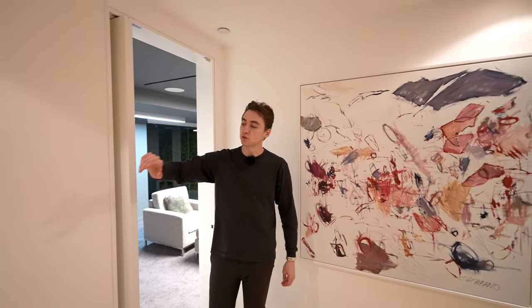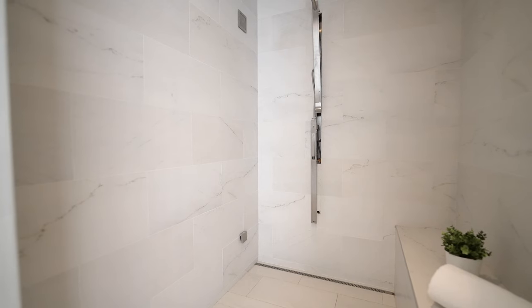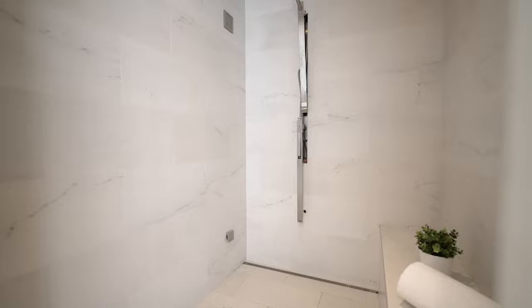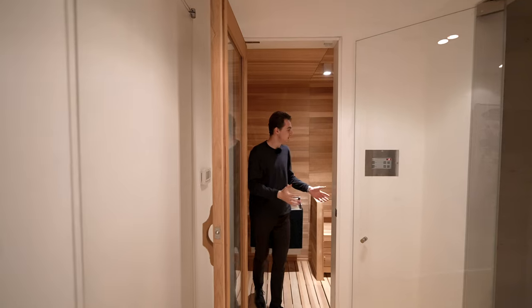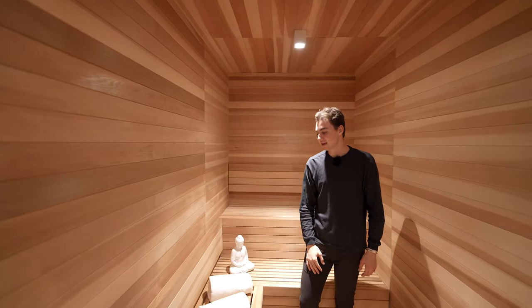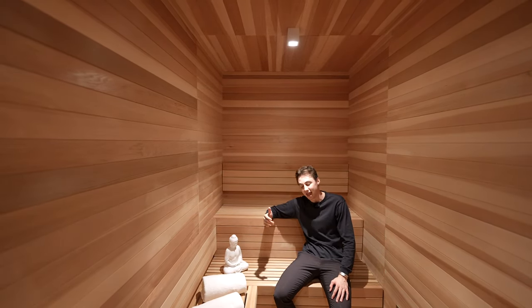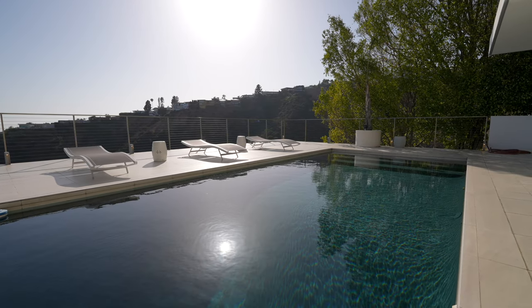Outside the movie theater there's access into a powder room. Continuing through, we have the private steam room complete with floor-to-ceiling marble tile work and built-in bench seating. Right next to it is the built-in sauna, with woodwork floor to ceiling and even mounted on the ceiling — truly special. After a workout, you can head straight down to the pool on the level below.